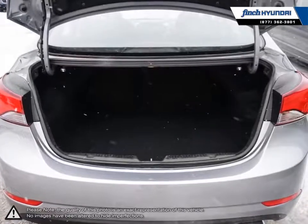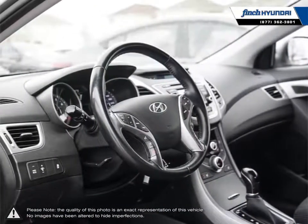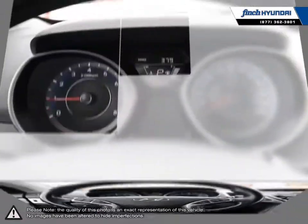Welcome to Finch Hyundai. We are proud to be Southwestern Ontario's largest Hyundai dealer in both sales and service. We love cars, but more importantly we love finding customers that beautiful new ride amongst our 400 new and used quality vehicles.